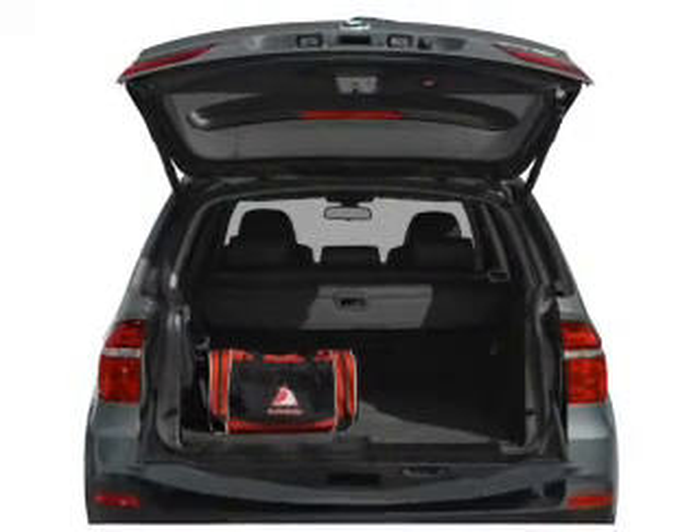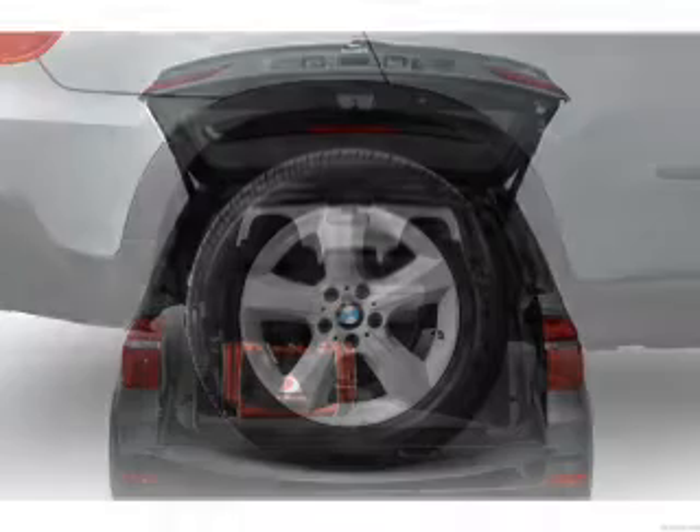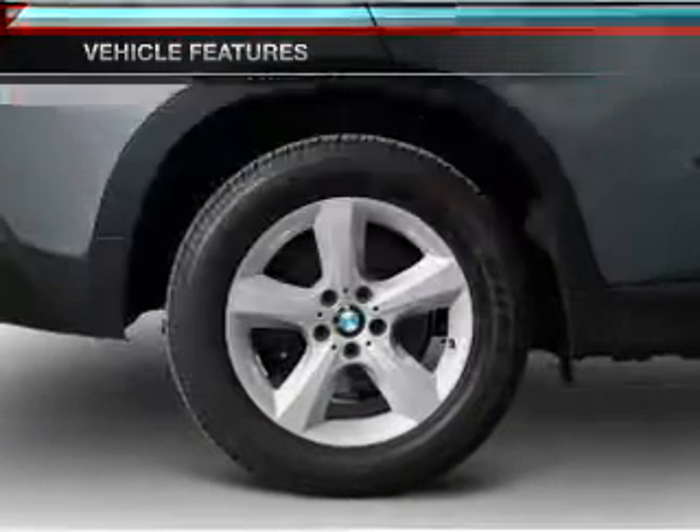Heated seats make cold-weather driving more endurable. There's nothing like a sunroof on a nice day. Pamper yourself with memory settings. Plus, enjoy these notable features that are included in this vehicle.